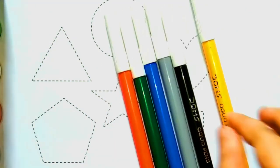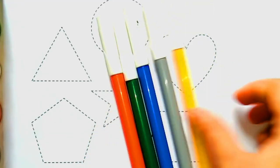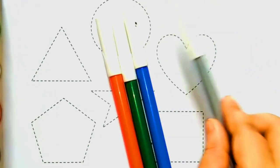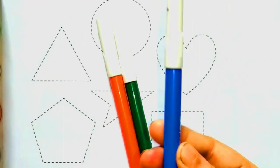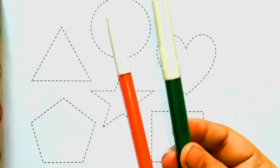Hello guys, we will learn today shapes name with colors. Let's learn two colors name. Black color, parrot color, silver color, blue color, green color.